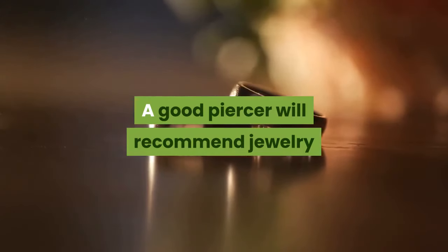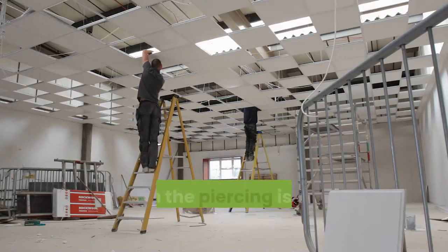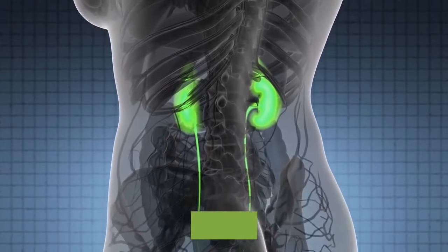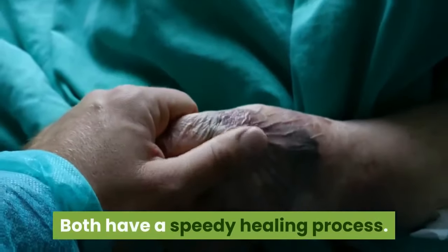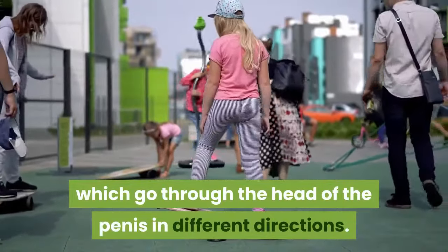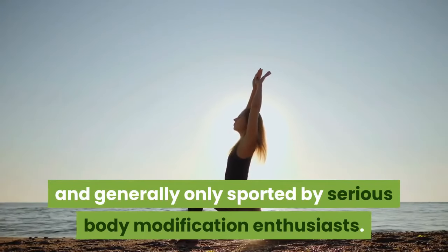A good piercer will recommend jewelry that works with the size and girth of the member. The Jacob's Ladder is a kind of penis piercing for which the piercing is done just through the skin. The Prince Albert is a piercing done down through the urethra and out of the bottom wall. Both have a speedy healing process. There are other more advanced piercings, like the apadravya and ampallang, which go through the head of the penis in different directions, but they are much rarer and generally only sported by serious body modification enthusiasts.